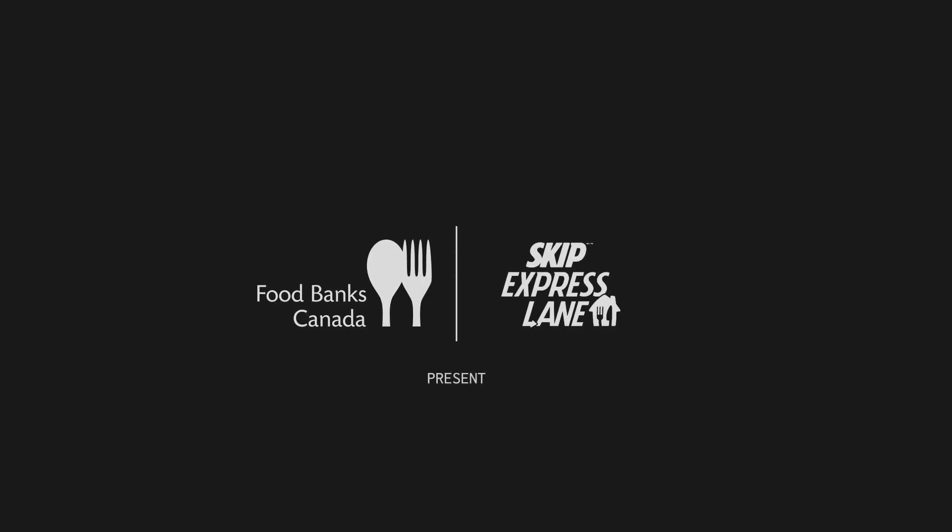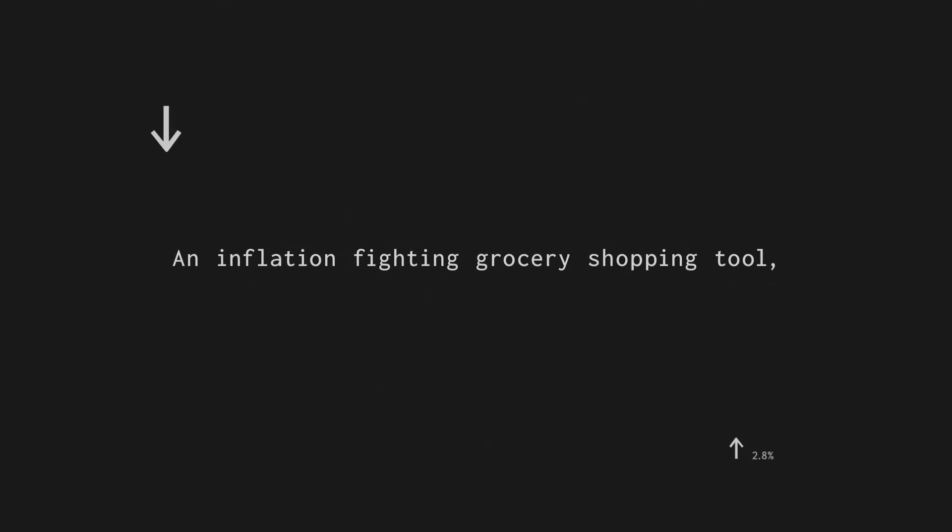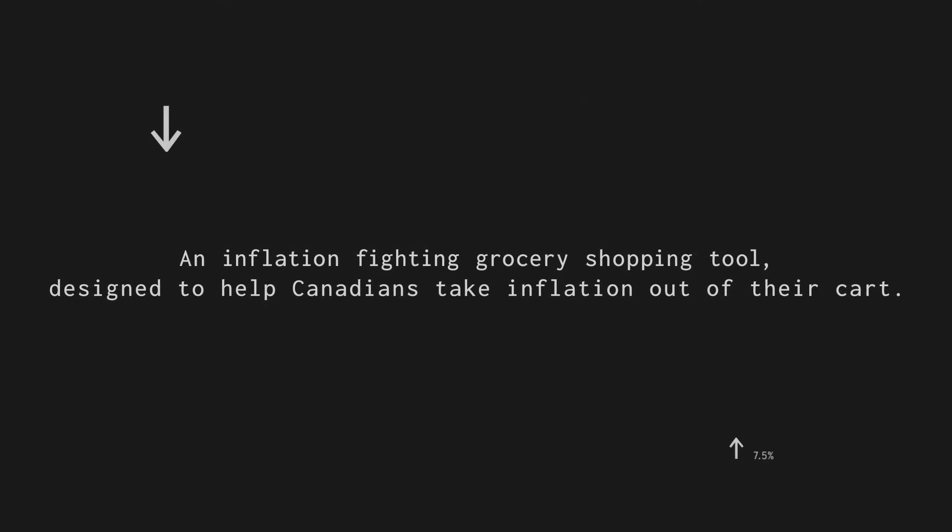They see you making record profits — how can you justify that? The Inflation Cookbook: an inflation-fighting grocery shopping tool designed to help Canadians take inflation out of their cart.